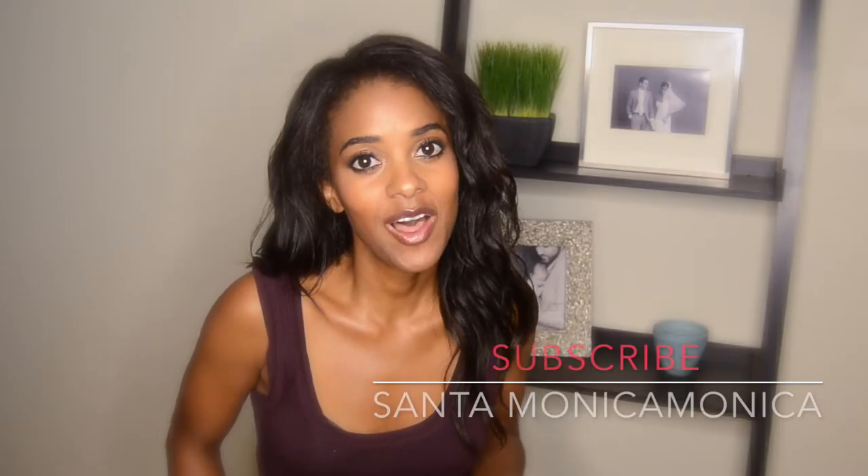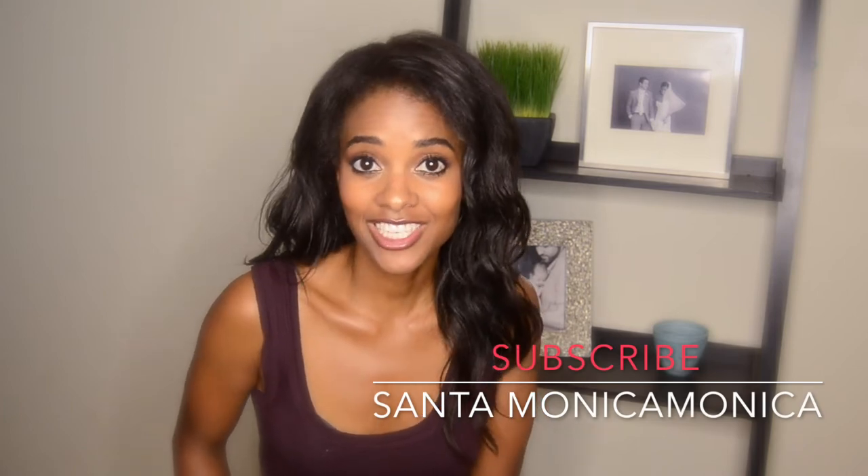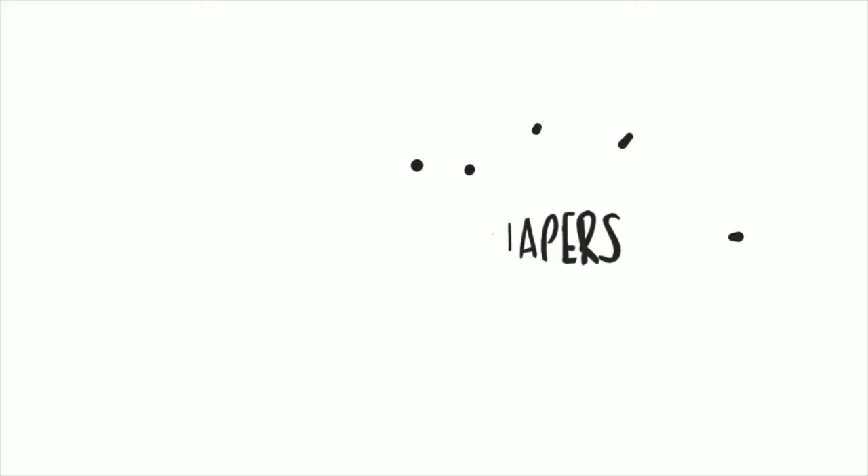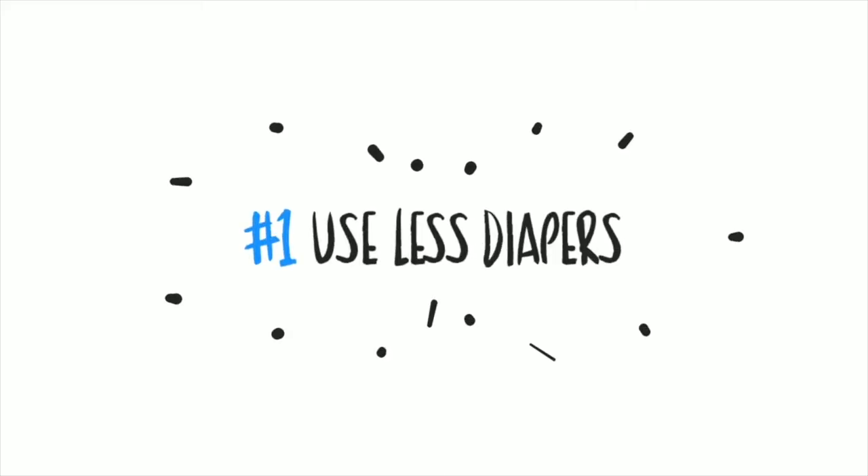Hey guys, it's Monica. In this video I'll be talking to you about the six advantages I found using elimination communication. Elimination communication, or EC, is an early potty training method where you teach very young babies to use the potty from as early as birth. Using elimination communication, I was able to get both of my kids out of diapers by the time they were 15 months old.